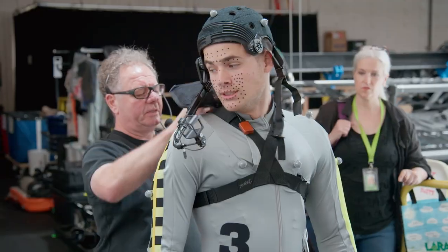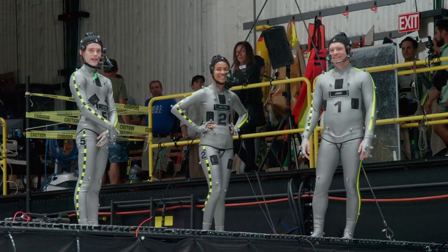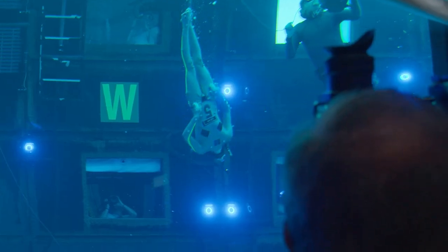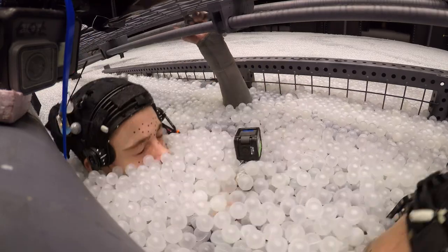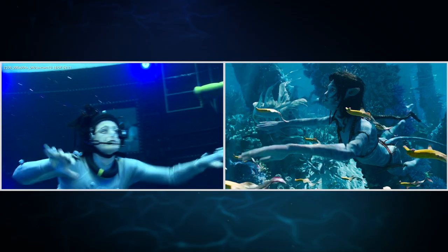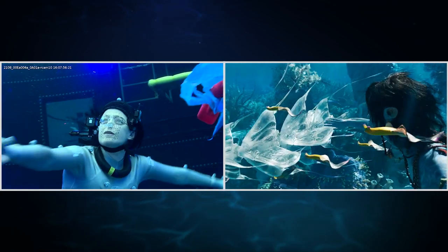Going to the water tank for the first time, I had that butterfly feeling again, because it was going into the unknown. It is massive. Nobody had ever done performance capture in water before, and we couldn't have done it without the cast wanting to learn how to freedive. They would do their breathe-up at the surface, and when they went underwater, they became the character and were able to give a performance the same as if they were standing on a stage.